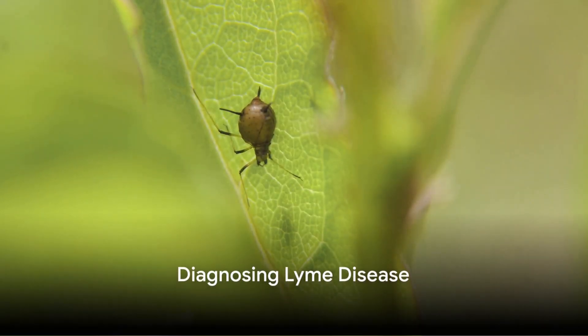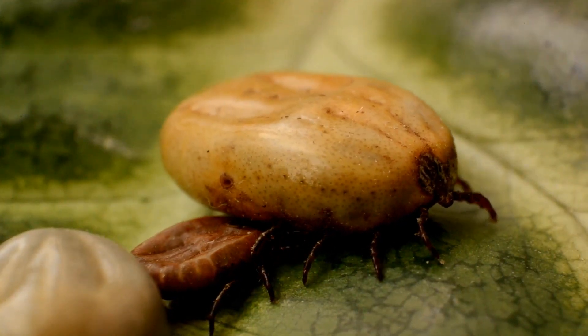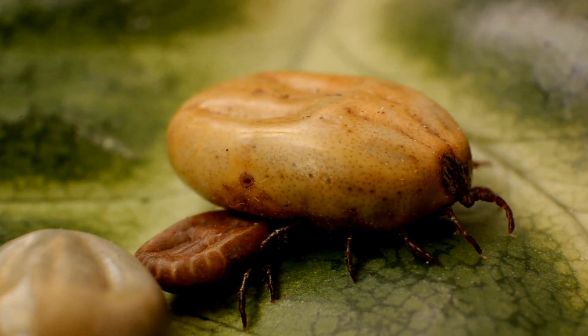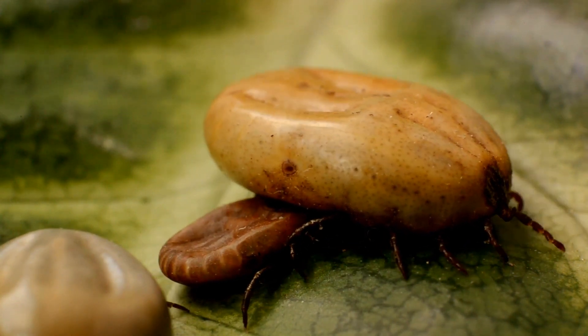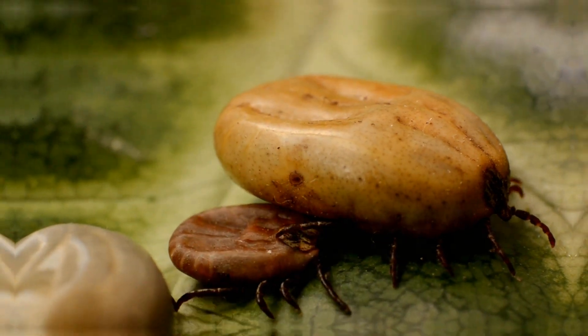Diagnosing Lyme disease can be a complex process. The disease is often under-diagnosed or misdiagnosed due to its diverse symptoms and the limitations of currently available tests. False positives and negatives are common, leading to potential delays in treatment.